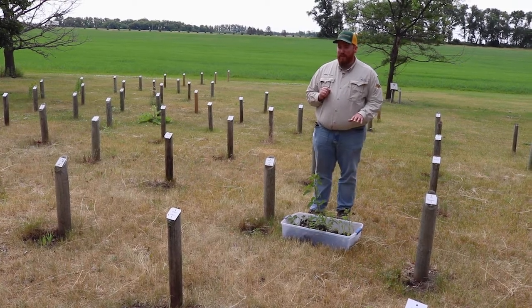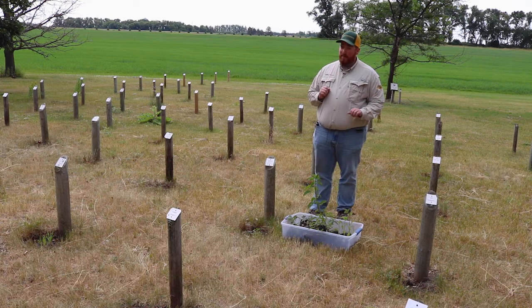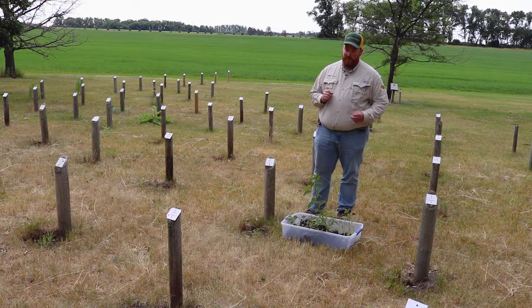Another reason waterhemp can be very problematic is it can produce a lot of seed. A really big plant can produce up to a million seeds per plant, so it's a numbers game when we talk about the amount of waterhemp we can battle in any given year.